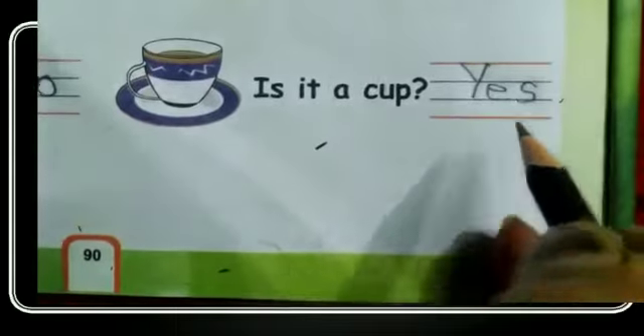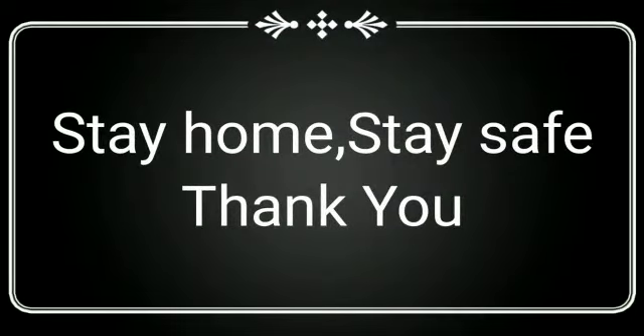Now you have to do your work neatly and nicely. Till then, stay home, stay safe. Thank you.